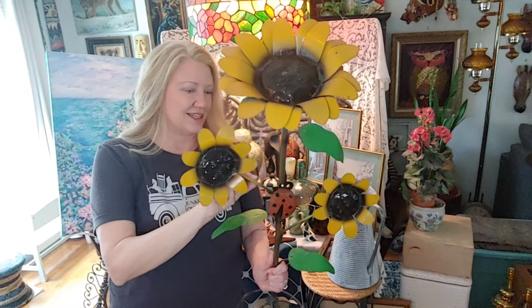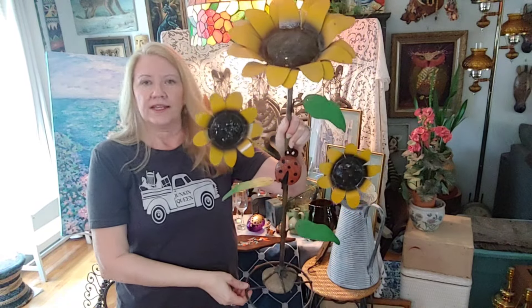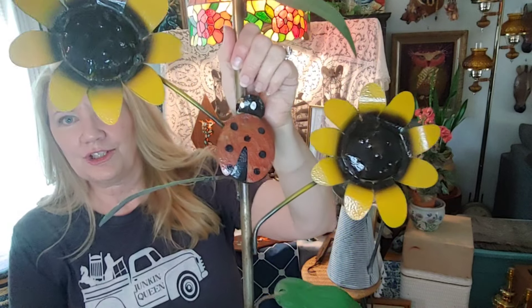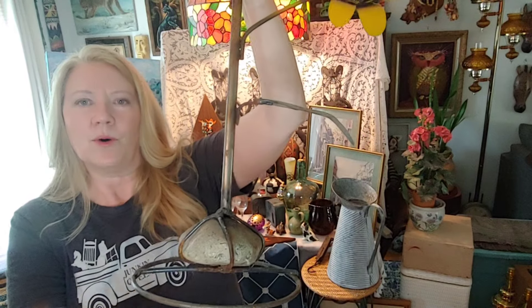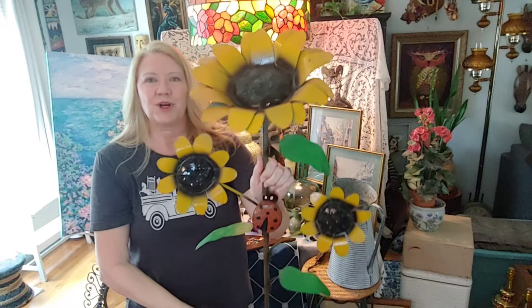I don't know what it is about me lately but I just seem to be picking up larger pieces. I have seen these before when hunting with my sister in Florida — we stopped at a garden center that had a lot of metal artwork like this, and these are very expensive to pick up new. So I was really happy to find this sunflower piece. It has a cute little ladybug on it and a rock on the bottom to hold it and weight it down so it doesn't tip over. Great piece for somebody's garden.